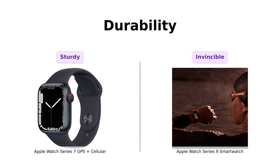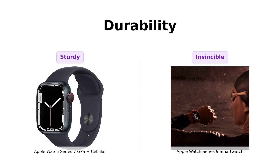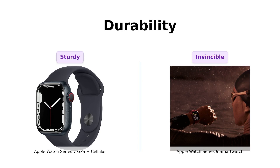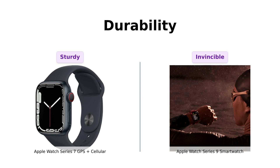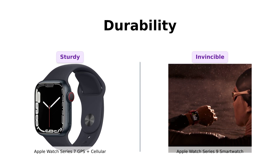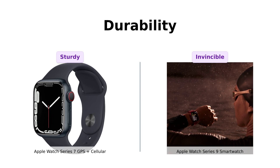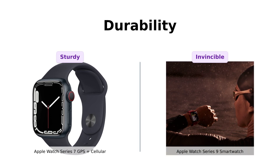Here's where things get tough. The Series 9 is crack-resistant, dust-resistant, and swim-proof up to 50 meters, which reviewers have praised for its durability. On the other hand, the Series 7, while still sturdy, hasn't received quite as many accolades for toughness. So if your watch survives a swimming lesson and a mud fight, it's basically invincible.